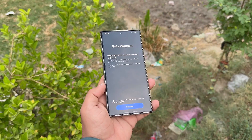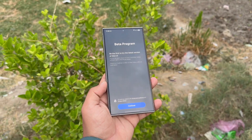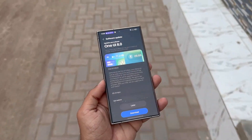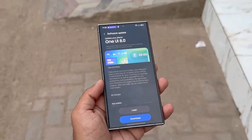Eligible countries include Korea, the US, the UK, and India. Keep in mind that updates roll out in waves, so even if One UI 8 beta goes live in another region, it may take a little longer to arrive on your phone. Stay patient, and don't forget to keep checking for the One UI 8 beta banner in your Samsung Members app.